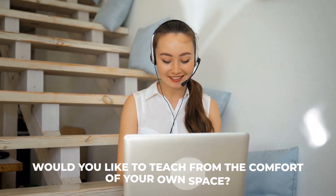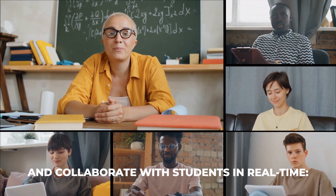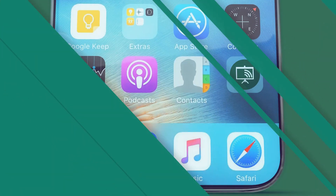Would you like to teach from the comfort of your own space and collaborate with students in real-time? Try out Liveboard.